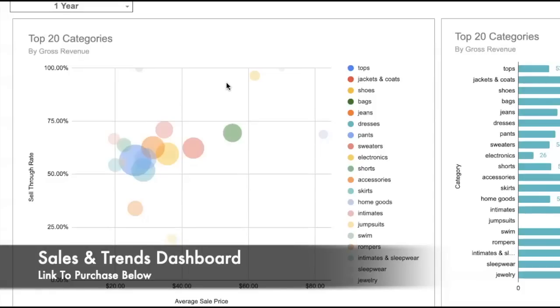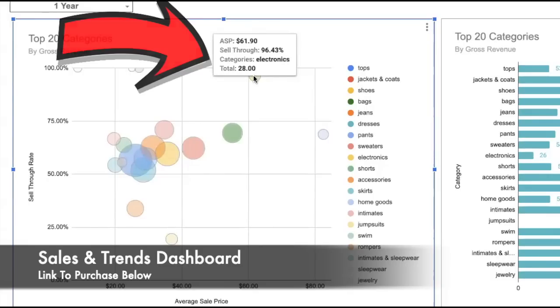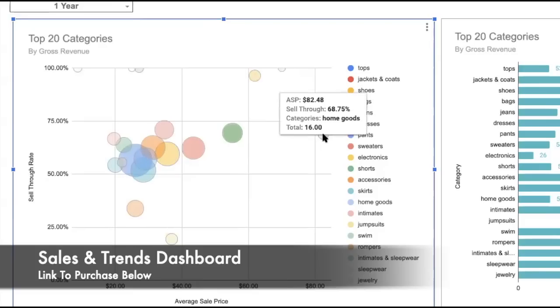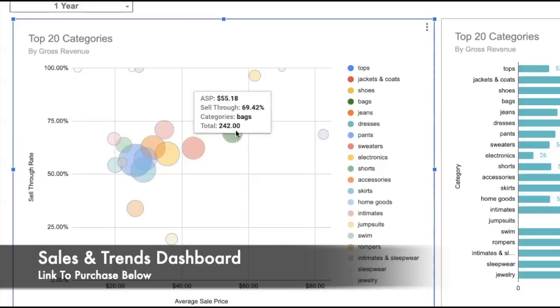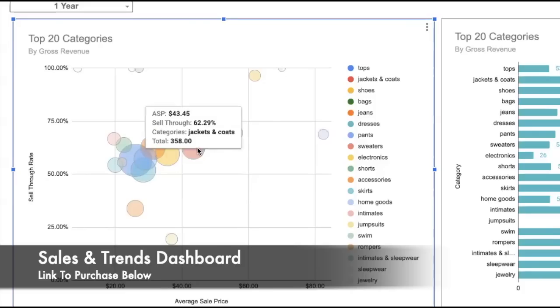Average sale price is how much your items are selling for on average. Up in the top right corner is your bolo - high sell-through rate and high average sale price. Electronics had a 96% sell-through rate and $61 average sale price - I did a little consignment for my brother-in-law. Home goods is up there too: $82 average sale price and a 68% sell-through rate. He's been reselling for 12 years so he knows what he's doing.